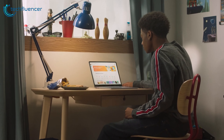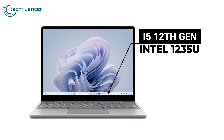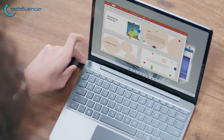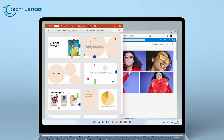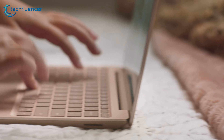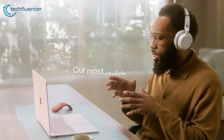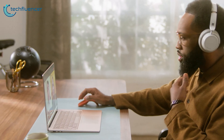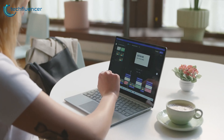Moving on to the specs, the Surface Laptop Go 3 packs the 12th Gen Intel Core i3-1235U processor. Although it's one generation behind the current 13th Gen Intel processor, it's more than enough to handle everyday tasks. It also maxes out from 8 to 16GB of LPDDR5 RAM, which is decent, and the battery life can last up to 15 hours in normal usage. The Go 3 specs are decent for everyday use, however they could have offered a 24GB RAM option as well.